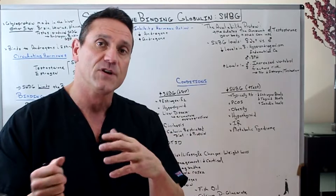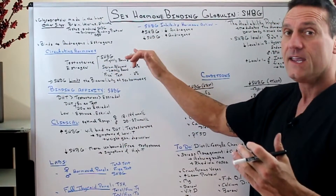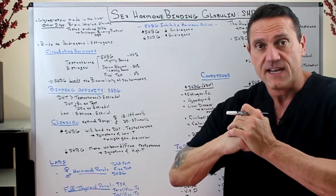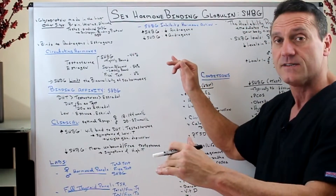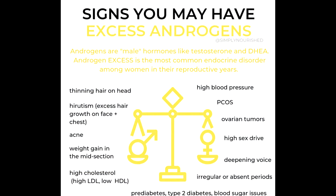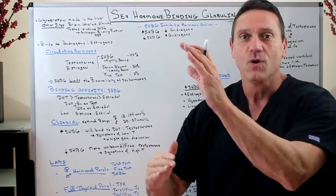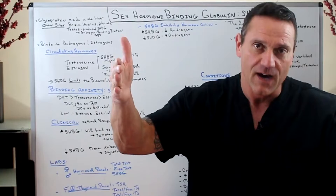So sex hormone binding globulin could be your best friend or your worst enemy. If you have high levels of SHBG, the bus keeps everything balanced but your hormones aren't getting off the bus — so you'll have decreased androgens. If you have low levels of SHBG, you're going to have high androgens. You don't want too high or too low of any hormone — you want a moderate level.